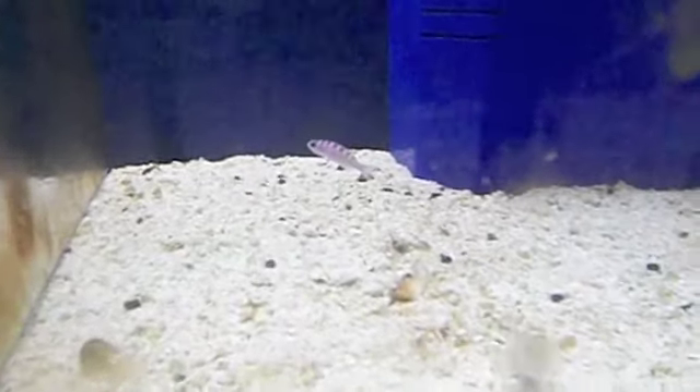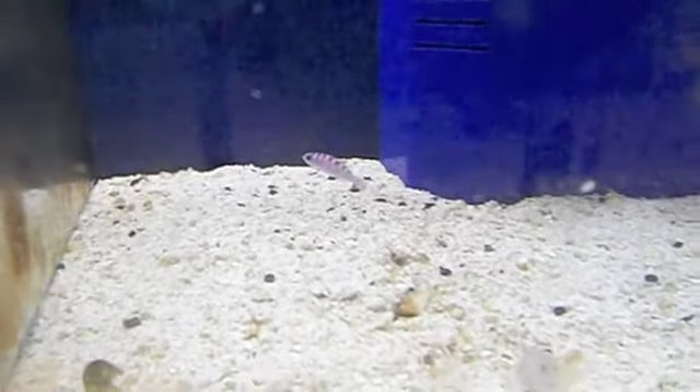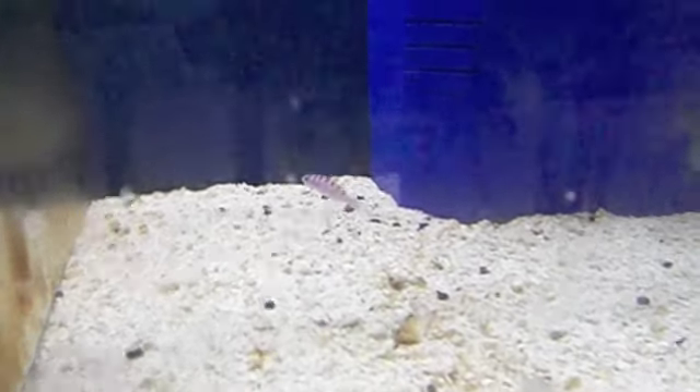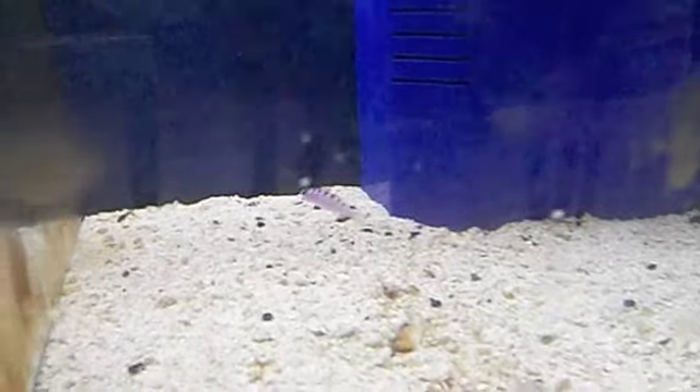Down here we have a couple of little fish. The little blue and red guy at the back is a chalk basslet — he's actually related to your royal grammas, same family. And up front there on the gravel is our pink spot goby.